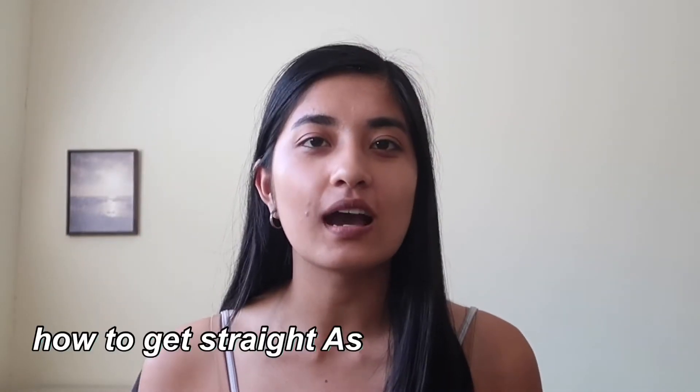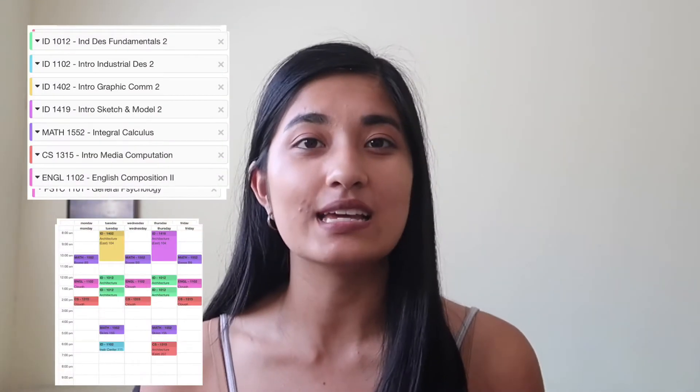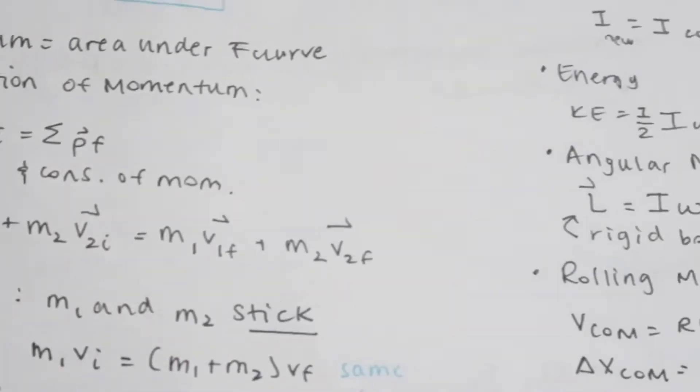Hi everyone, today I'm going to be talking about how to get straight A's in hard college classes and just some general tips for success. My name is Mira, I am a second year student at Georgia Tech, and in my freshman year of college I got straight A's. I was also managing seven to eight classes, so it was definitely a lot, especially for my first year. I am an industrial design major, meaning that five of my courses were design classes, and they were all project-based.